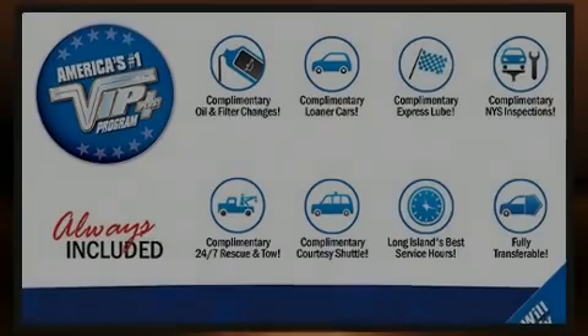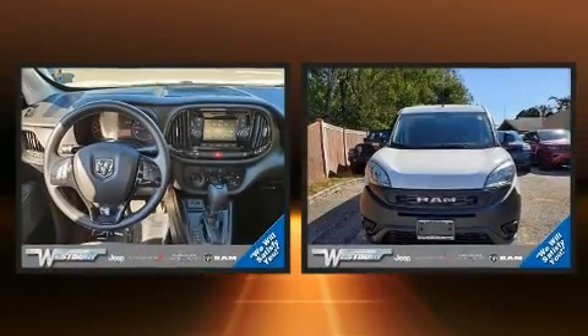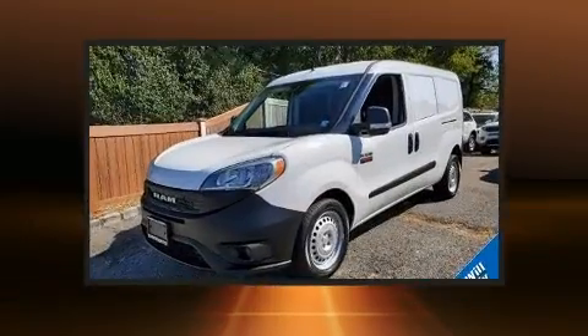Sensibility and practicality define the 2019 Ram Promaster City. With less than 4,000 miles on the odometer, this vehicle provides excellent value as a pre-owned model.